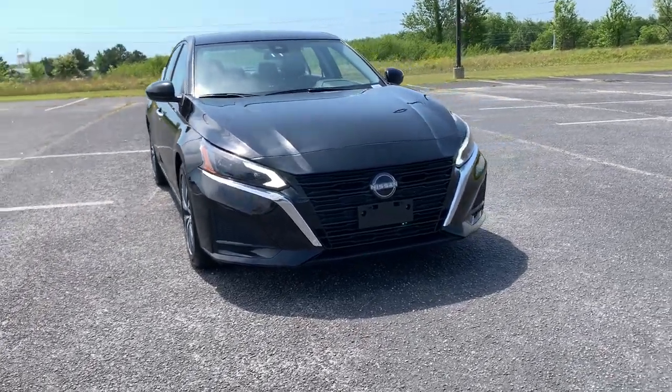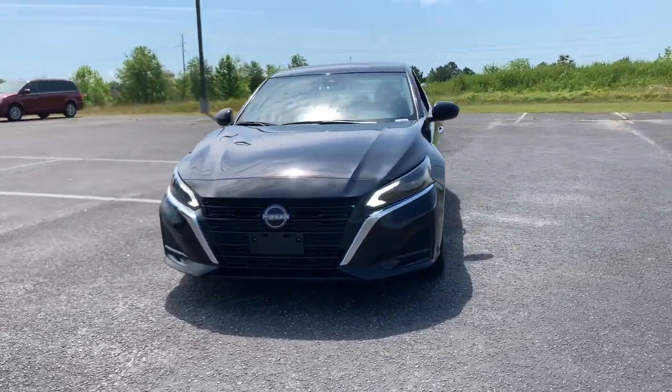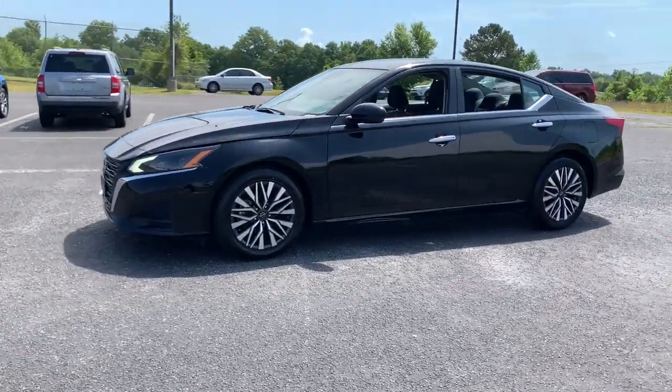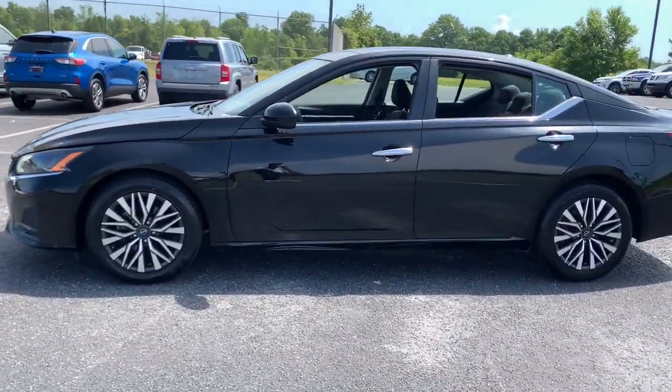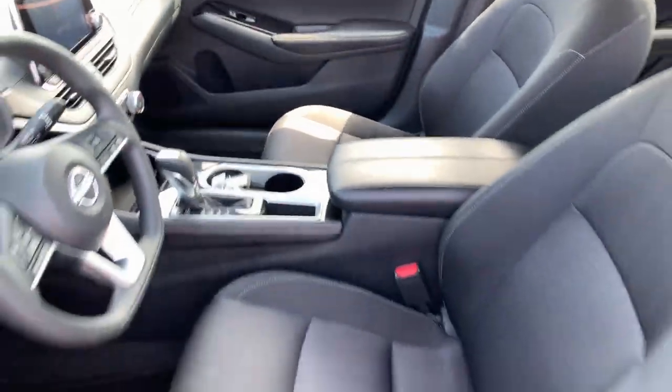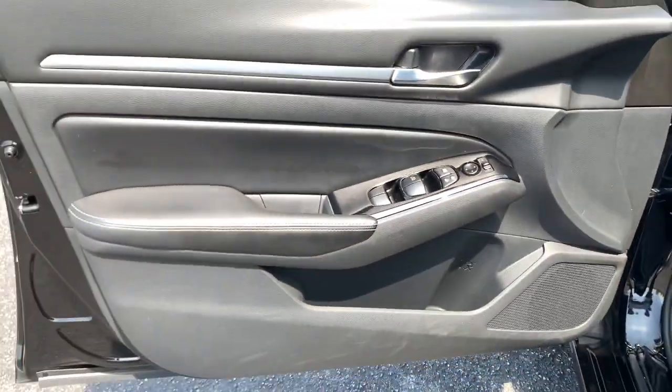Picture yourself in the 2023 Nissan Altima. This vehicle is an outstanding buy with fewer than 45,000 miles on the odometer. Here's a stylish, family-friendly Nissan Altima — the midsize sedan with available all-wheel drive and standard driver assist safety features.